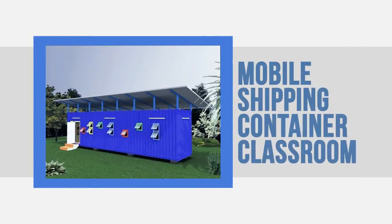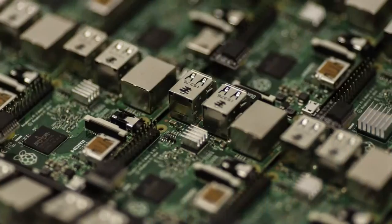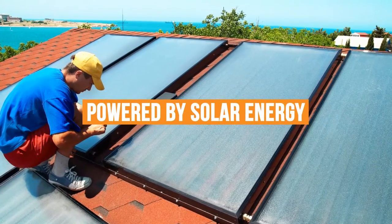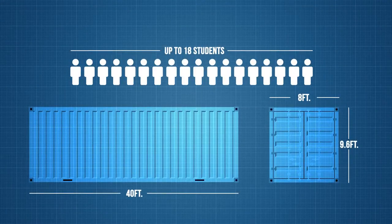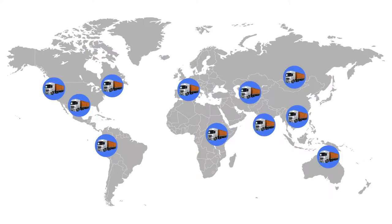This is the mobile shipping container classroom. We recycle used shipping containers into classrooms. The idea is to put energy-efficient computers in a container powered by solar energy. We use a 40-foot-long container to build a portable classroom that fits up to 18 students. The classroom can be moved by truck to remote areas with no access to electricity.